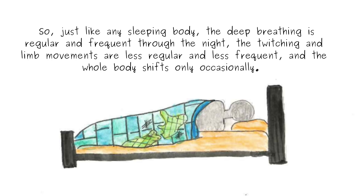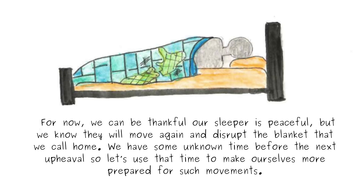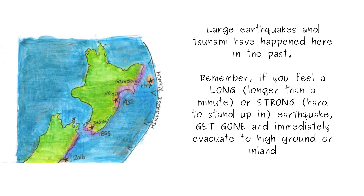Just like any sleeping body, the deep breathing is regular and frequent through the night. The twitching and limb movements are less regular and less frequent, and the whole body shifts only occasionally. For now, we can be thankful our sleeper is peaceful, but we know they will move again and disrupt the blanket we call home. We have some unknown time before the next upheaval, so let's use that time to make ourselves more prepared. Large earthquakes and tsunami have happened here in the past. Remember: if you feel a long or strong earthquake, get gone — immediately evacuate to high ground or inland.